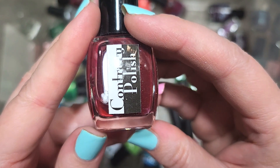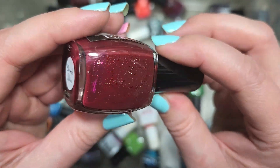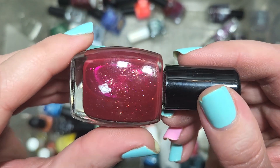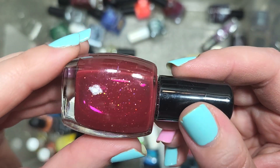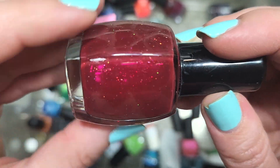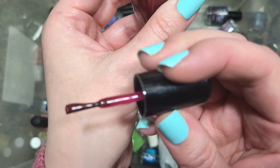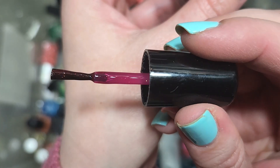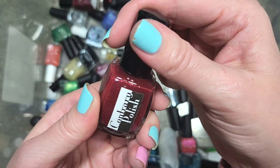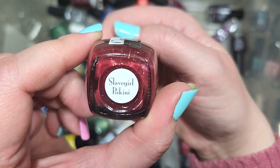Next up, we have a Contrary Polish called Slave Girl Bikini — my guess is that's a Star Wars reference. This is like an oxblood or burgundy shade with a larger-particle shimmer and a holographic glitter. On the wand it's more of a berry, so it might have a squishier base. This is stunning and definitely one I don't have. Going in the keep pile. That is Contrary Polish, Slave Girl Bikini.